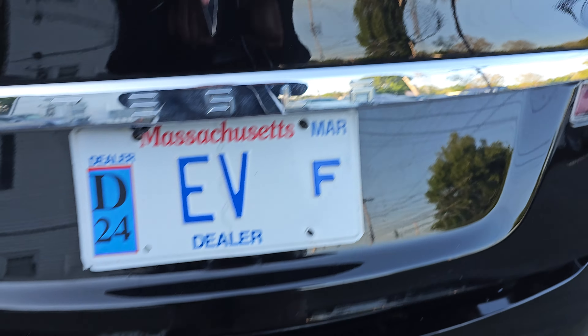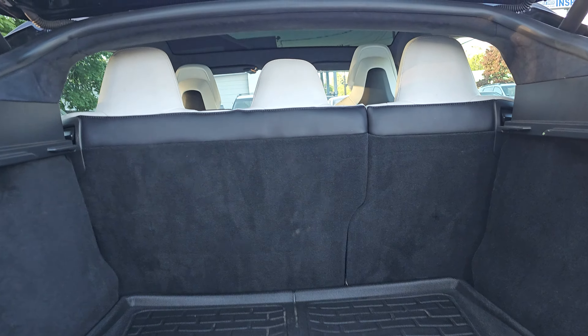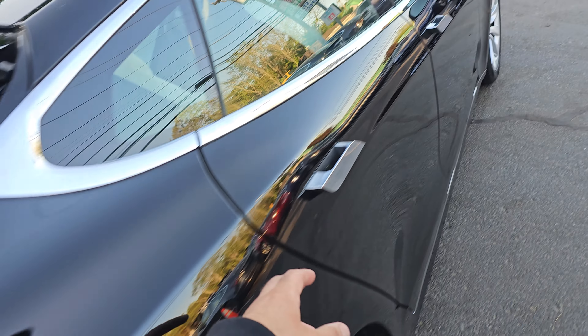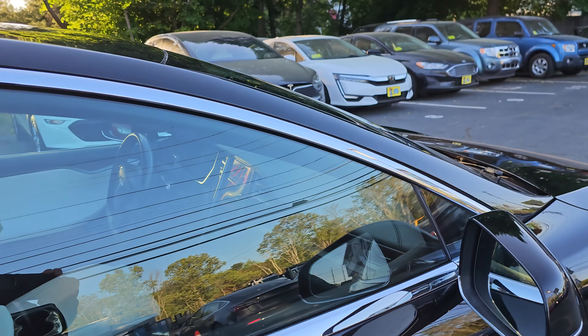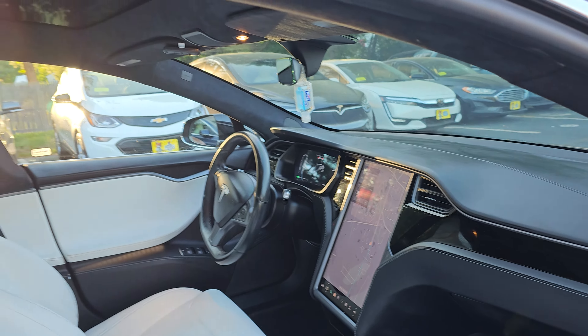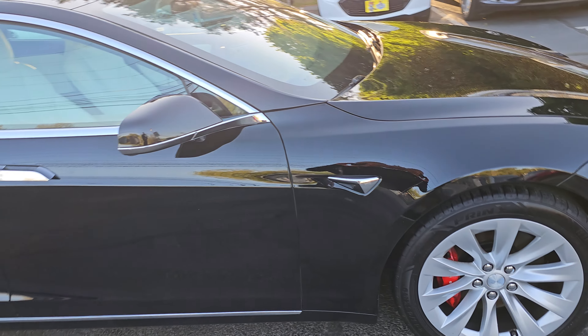Navigation, obviously. The car is in excellent shape — panoramic roof, power trunk, rear vents. Like new condition.